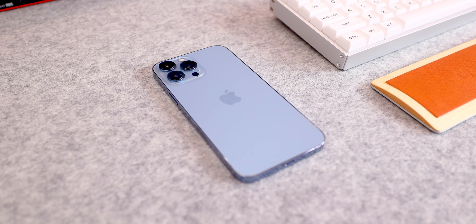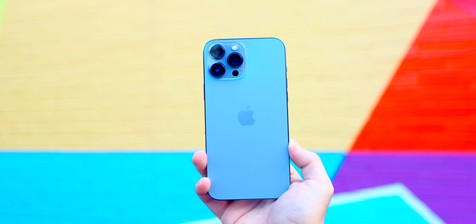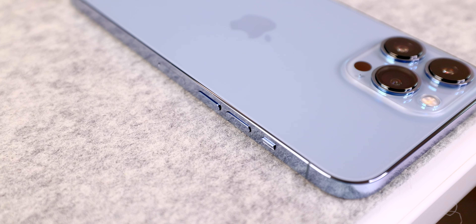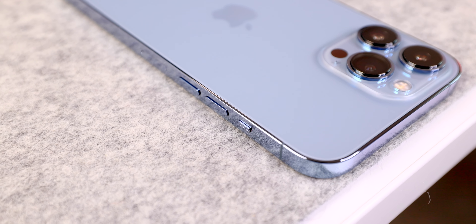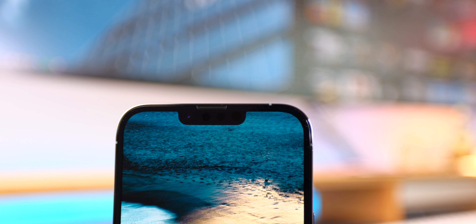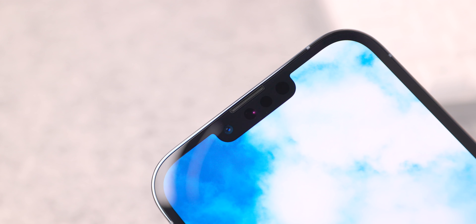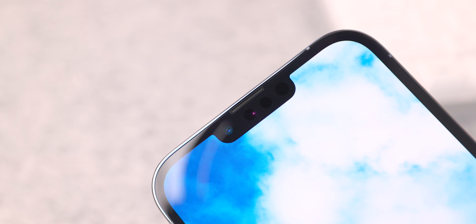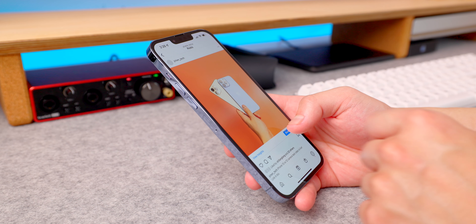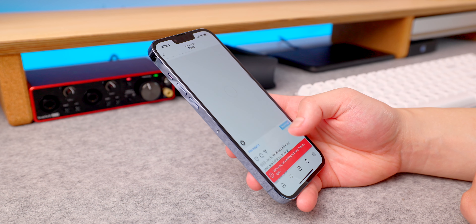Physically, the design has barely changed. We've still got the same boxy design with the glossy stainless steel side rails, which are absolute fingerprint magnets, and the matte glass back. The only change physically that you might be able to pick up on is that the camera bump is now quite a bit larger, and the notch containing all the Face ID hardware is now a little bit smaller. It's still got all the same sensors in there, but the earpiece has been moved up to the very top and the rest of the sensors have gotten pushed together, for an overall size difference of about 20%. That does make a pretty big difference in being less distracting — it's still not ideal, but it is a step in the right direction.